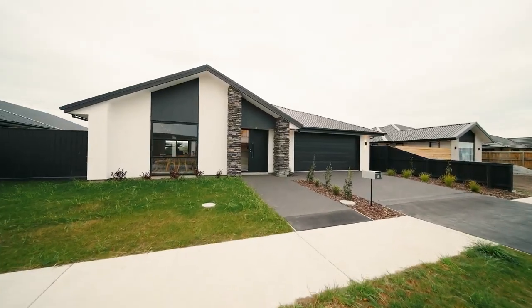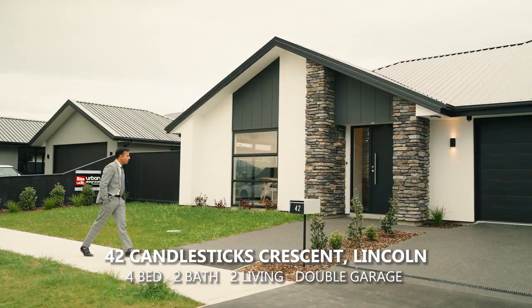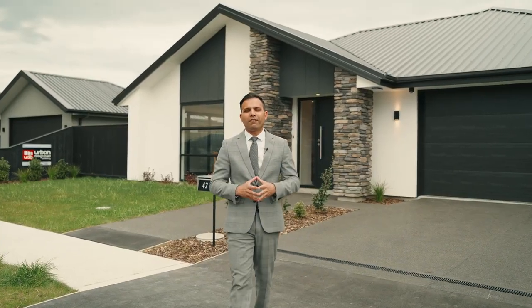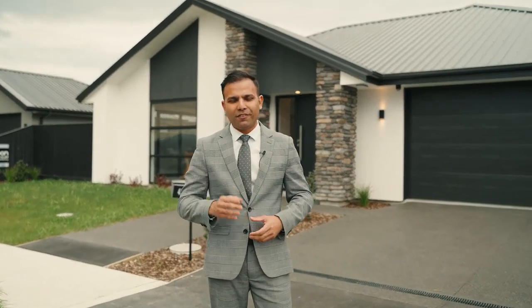I want to feel what you want — modern, elegant, and brand new. That's what we have on offer at 42 Candle Drive in Lincoln. Let's go in and take a look through.